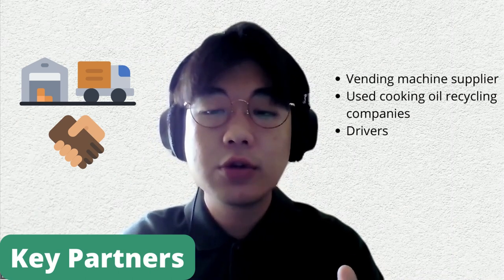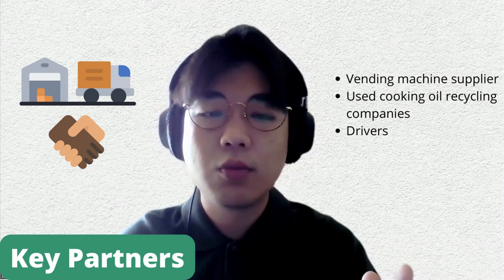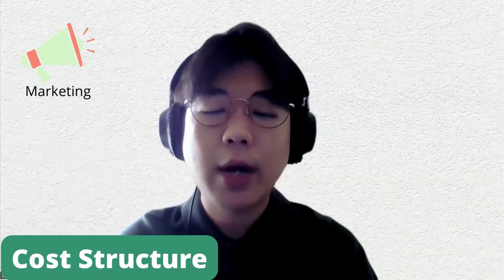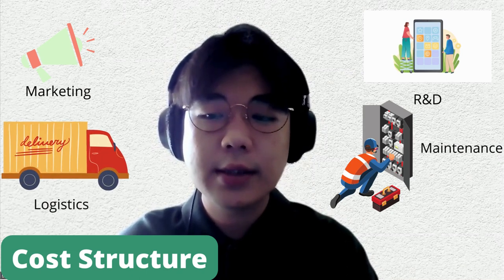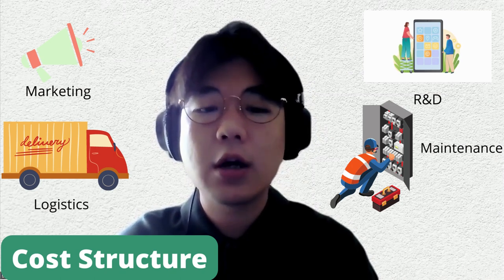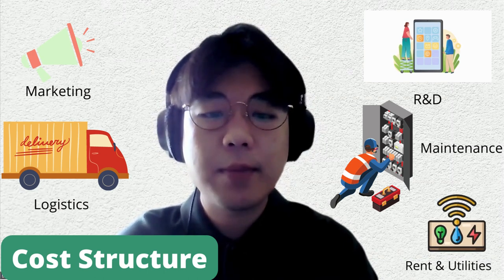We will also work together with the used cooking oil and recycling companies — they will turn it into a green product. And last but not least, our drivers: we will work together with drivers to unload used cooking oil from the vending machine. Our cost structure includes marketing, research and development of the reverse vending machine, machine maintenance, logistics, workforce, delivery costs for transporting used oil to the recycling company, and rent and utility fees for placing our vending machines.